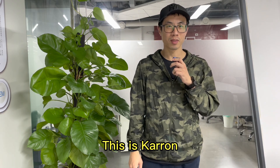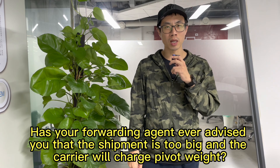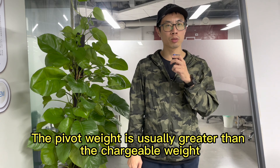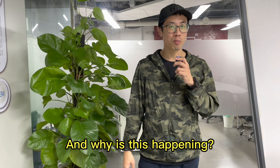Hello, folks. This is Karan. Has your forwarding agent ever advised you that the shipment is too big and the carrier will charge P4 weight? The P4 weight is usually greater than the chargeable weight. But what is P4 weight, and why is this happening?